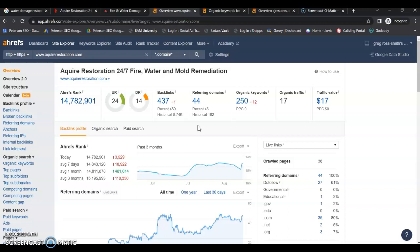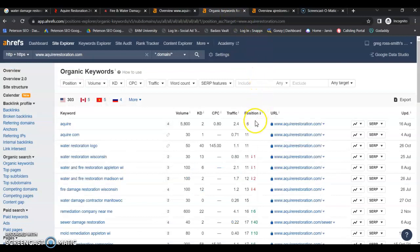Do-follow referring domains will give you authority and help you to rank. Only 27 of yours are do-follows, which means only 27 of your links are doing anything to help you, because Google only gives you credit for one backlink per referring domain. You do have 250 keywords that have been indexed, but you're only getting 17 people on average to your website. You only have one keyword on the first page of Google, and that is your brand, which is also a national keyword.